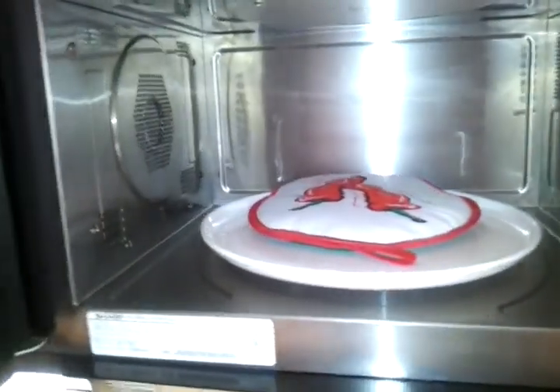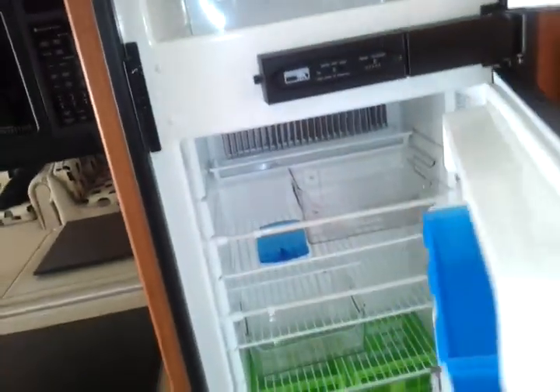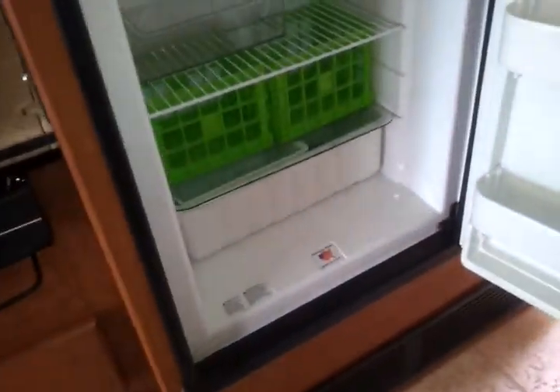The ceilings are in excellent condition. It has a Sharp Carousel Convection Microwave Oven and a Norcold Refrigerator Freezer in very good condition. There is central heat and air-ducted A/C units by Carrier. Lots of storage everywhere.